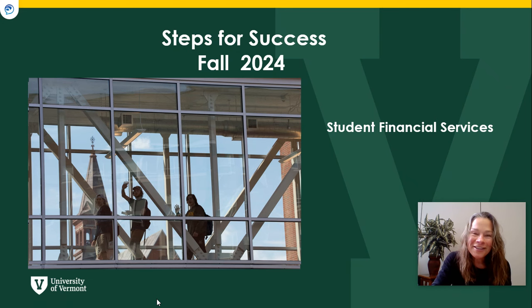Hi there, congratulations on your admission to UVM and welcome. My name is Susan and I'm a counselor at Student Financial Services. Our office is in the Waterman Building right here on campus across from the green. You can find us Monday through Friday in office number 223 from 10 to 4:30. You never need an appointment and we would love to meet you and to help you.